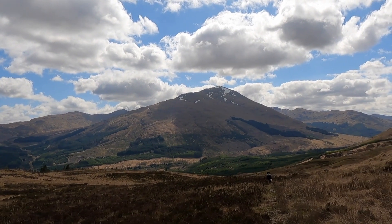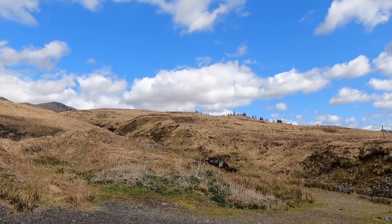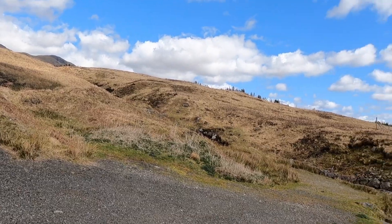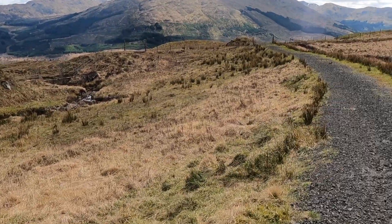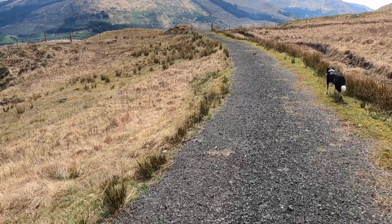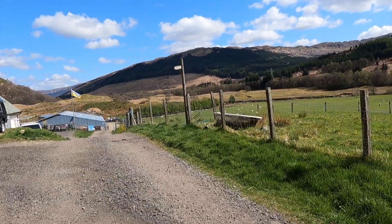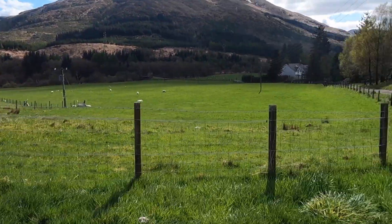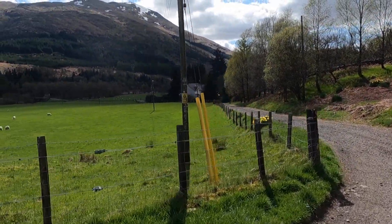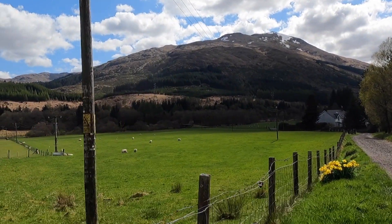Ben More looks absolutely magnificent when the sun catches it. We've come off the moor side which was pretty much pathless, and we've landed on a track. I suspect this will take us back to the bottom. We're back at the crossroads at the beginning — the car's parked to the side of the bridge on the little lane up by the main road.